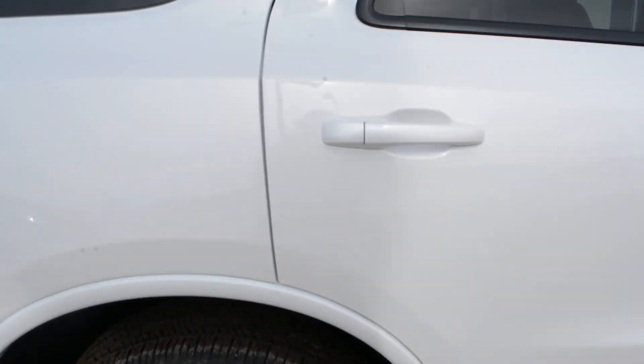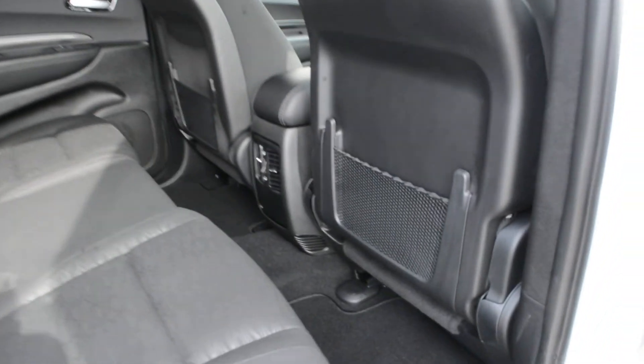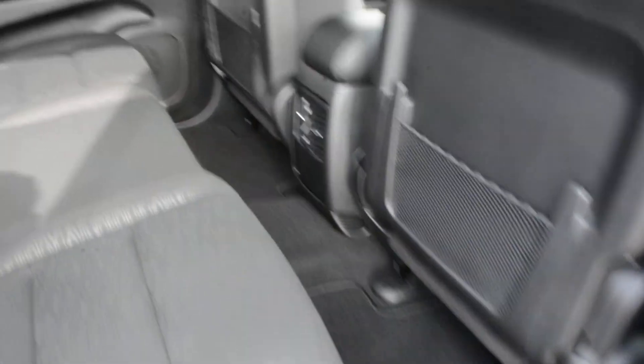Checking out some of the features inside — the Durango can seat up to seven passengers, with three in the second row and two in the third row. Those seats do fold down as well if not needed.